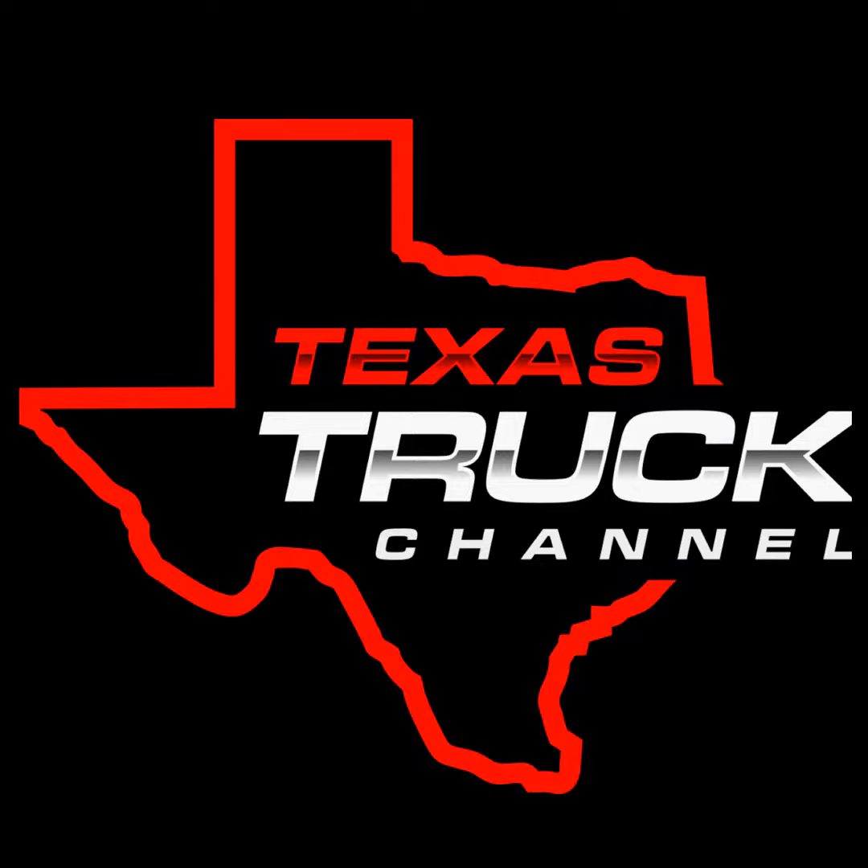Welcome to the Texas Truck Channel Podcast. This is episode 37. It's time for all those year-end lists, and just like everyone does, we're not immune to it — we're going to do the same.